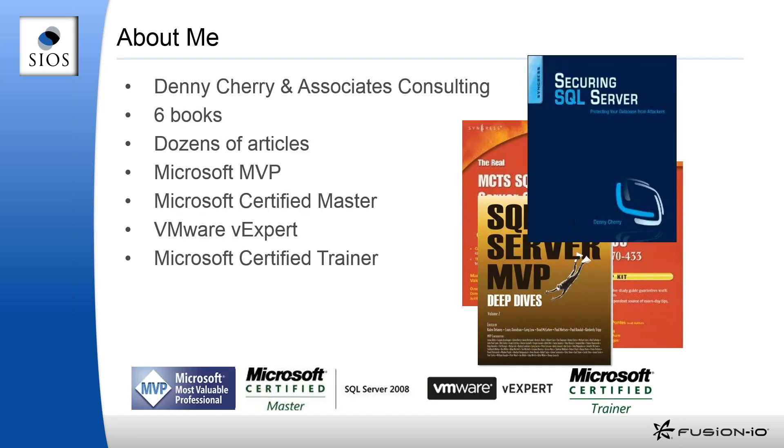Here's a little bit about me: I am the owner and principal consultant for Denny Cherry and Associates Consulting. I've written six or seven books, mostly on SQL Server, including my solo book Curing SQL Server, and I was part of the MVP SQL Server Deep Dives released about two years ago. I've written articles on various websites, I am a Microsoft MVP for SQL Server, a Microsoft Certified Master for SQL Server 2008, a VMware vExpert, and a Microsoft Certified Trainer.